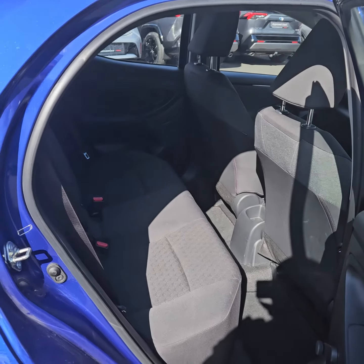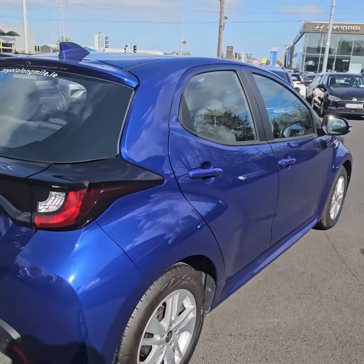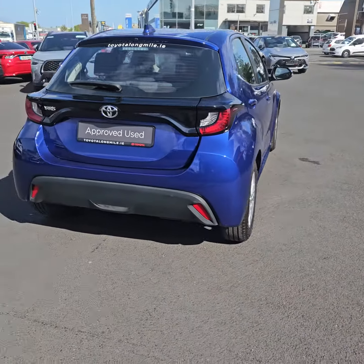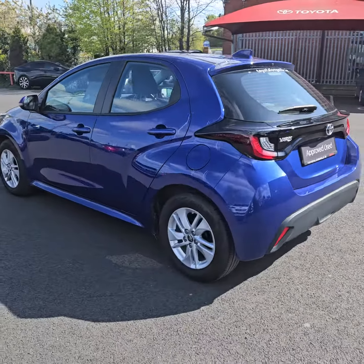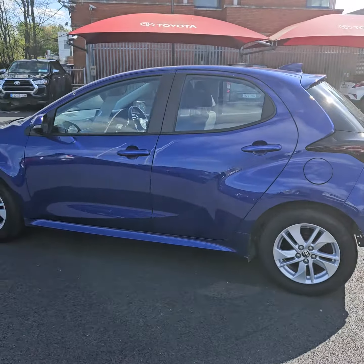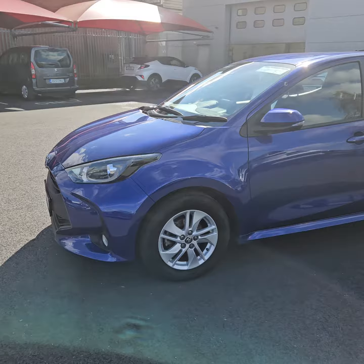Plenty of leg room in the back with isofix points on the seats as well. It's only 13,000 kilometres on the car and it's in pristine condition.